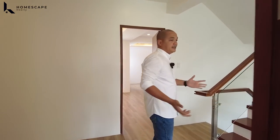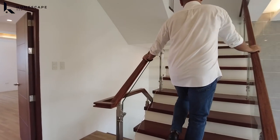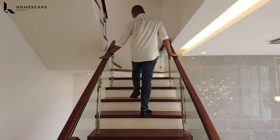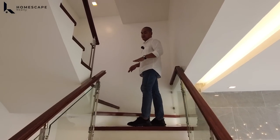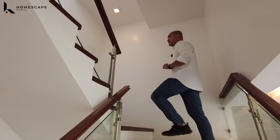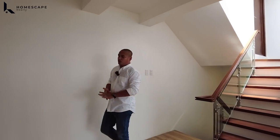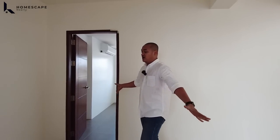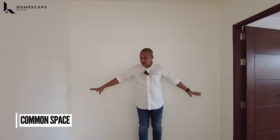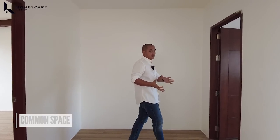We're done with the second level. Let's go to the third floor. In this area, you have dual handrails, solid staircase, galvanized metal for the balustrades, and tempered glass for an additional security feature. Here's the third floor — we have three bedrooms with ensuite toilet and bath each, and a common area where you can install a console table, use it as a study area, or a mini library.